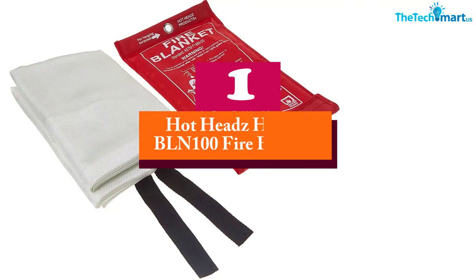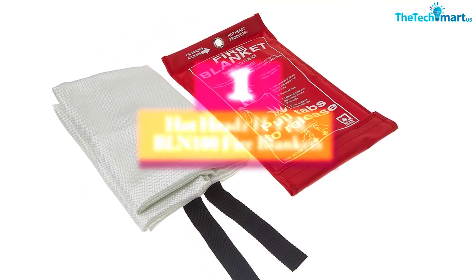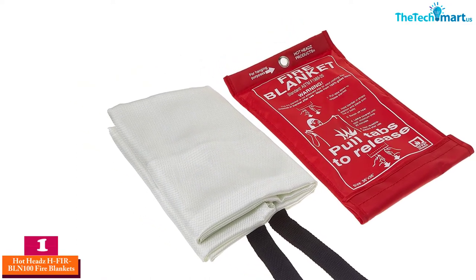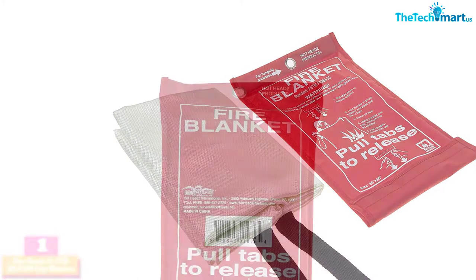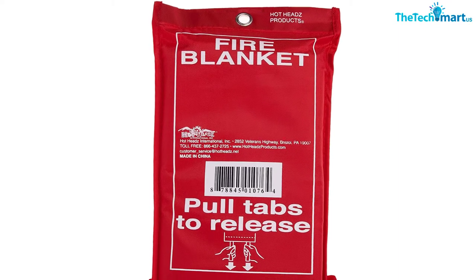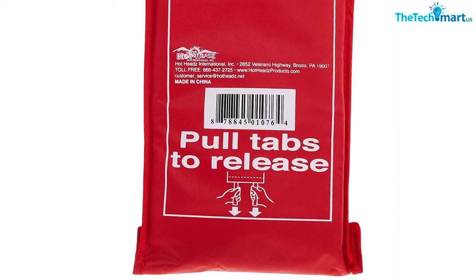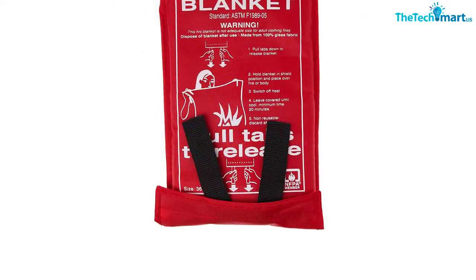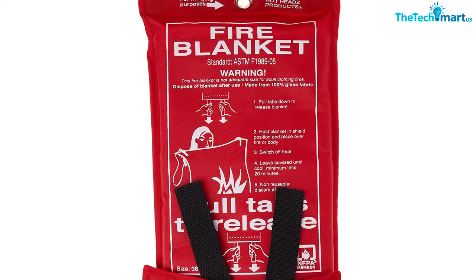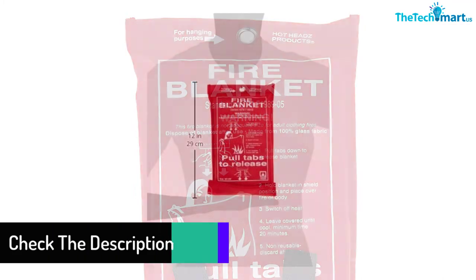And finally at number 1, we have the Hot Heads H-Fur BLN-100 Fire Blankets. You do not need any training to use this fire blanket for extinguishing accidental fire. This emergency survival kit also comes with a design to quench both liquid and grease fire. Therefore, you can use this safety blanket to put a stop to the fire outbreak. The pure flame retardant fiberglass fabric construction of this blanket completely isolates oxygen to stop the fire. This blanket also especially suppresses cooking fire, making it a must-have emergency survival kit for your kitchen,